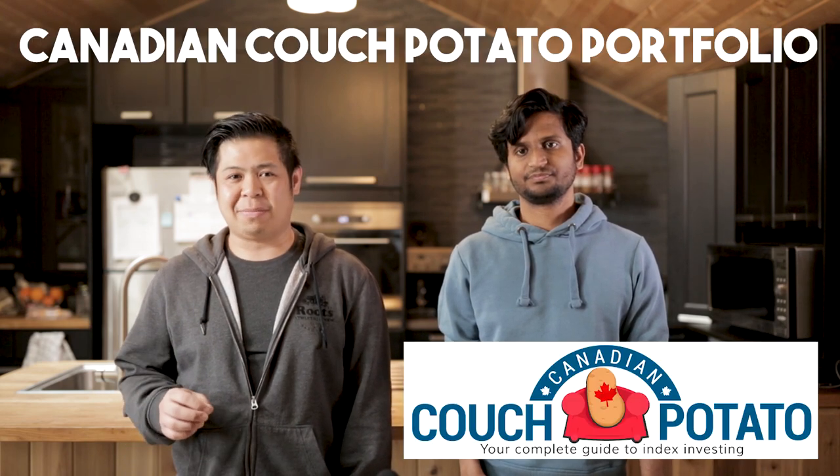Since we know that it's very hard to beat the market, what do we do now? Ever heard of the saying, if you can't beat them, join them? Well, that's exactly how index investing works — or more specifically, the Canadian couch potato portfolio. Instead of trying to beat the market, you simply try to match the market as close as possible.